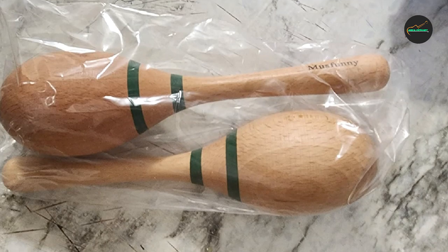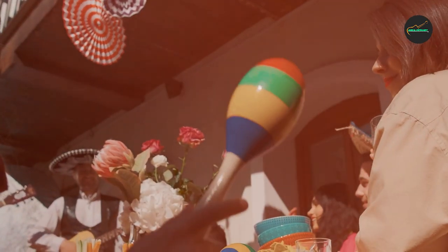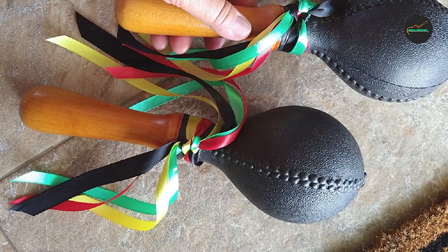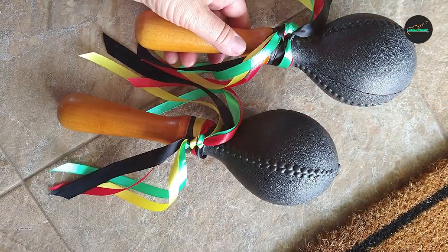Overall, the Must Funny Percussion Maracas Pair is an outstanding choice for anyone looking for a high-quality, affordable option for their musical needs. With their durable construction, comfortable grip, and versatile sound, these maracas are sure to provide many hours of musical enjoyment.